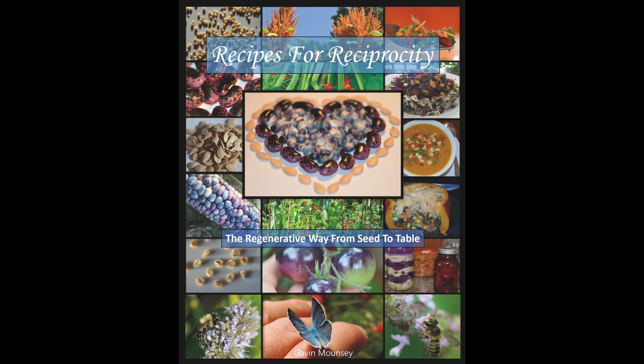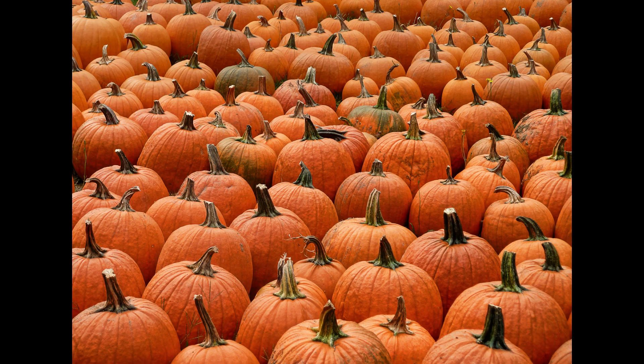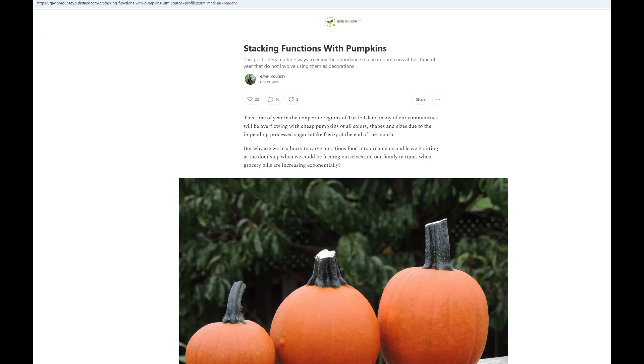Hey everyone, autumn's here. The leaves are changing color, nights are getting cooler, and Halloween's just around the corner. And you know what that means — pumpkins, pumpkins everywhere. So this week we're going to be talking about stacking functions with pumpkins.